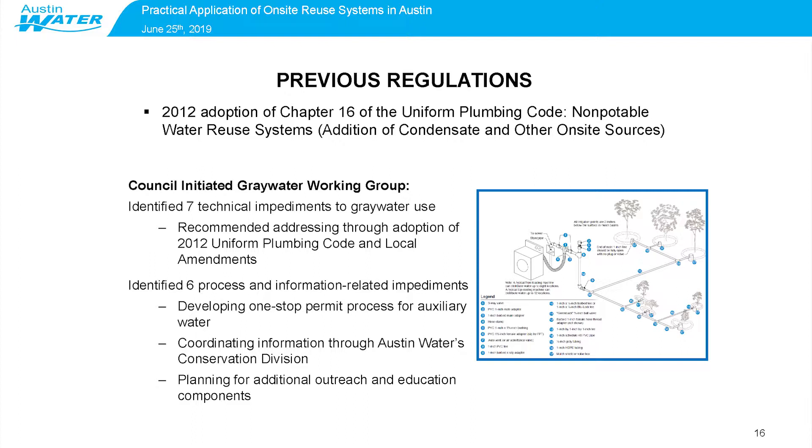The group also identified six process and information-related impediments to graywater use. So the city developed a one-stop permit process for auxiliary water, also known as alternative water, and decided that all information related to on-site reuse would be coordinated through Austin Water's conservation division. The city also planned additional outreach and education components — that's where laundry-to-landscape systems showed up, which showed how to properly plumb your graywater line to reuse that water. The 2011 drought was one of the key drivers to re-examine those regulations and make it easier for people to use graywater.